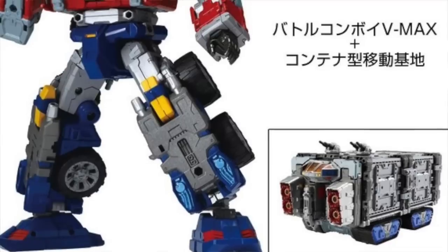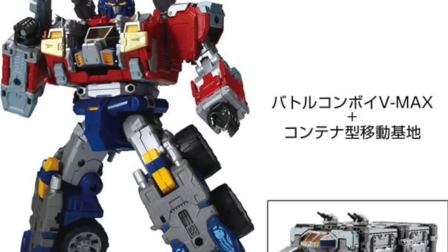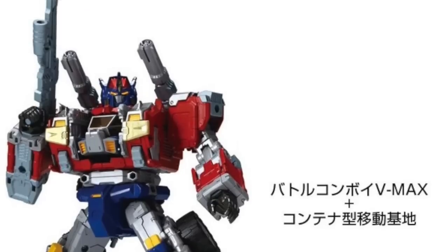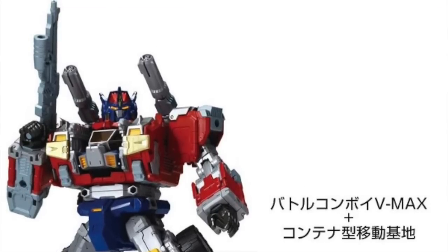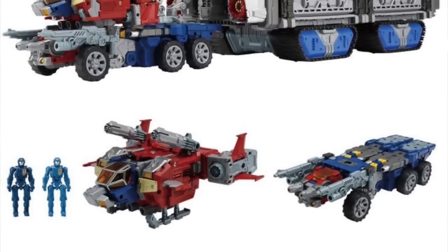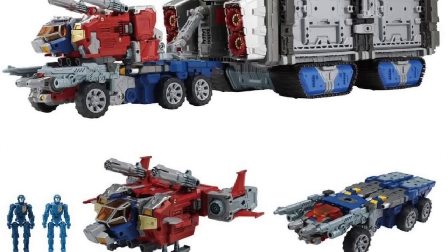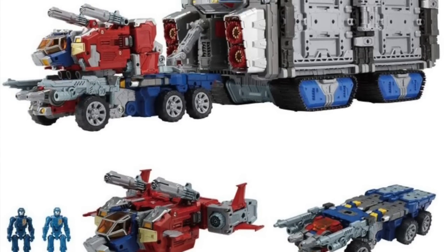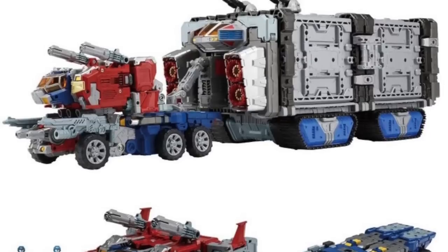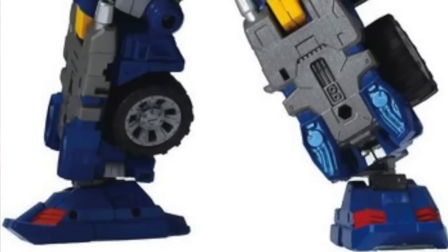Also on the subject of Optimus Prime, also available for pre-order from Big Bad Toy Store is the Takara Tommy Diclone Reboot DA-65 Battle Convoy VMAX exclusive figure. This one has a hefty price tag of $299 and is slated for release in March of next year. In robot mode he stands about 7.1 inches tall.